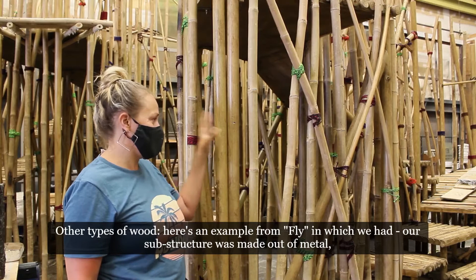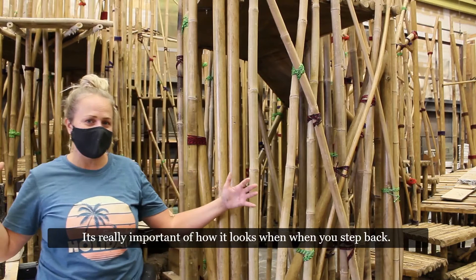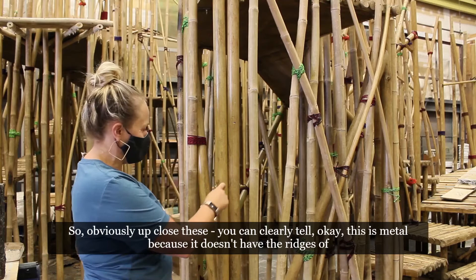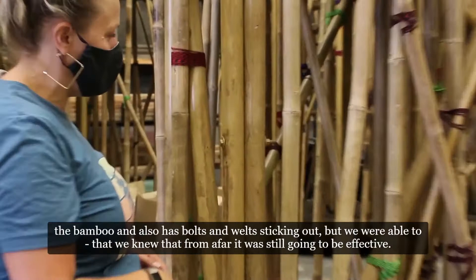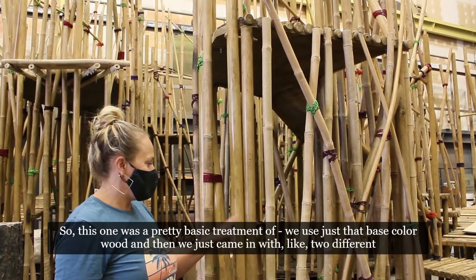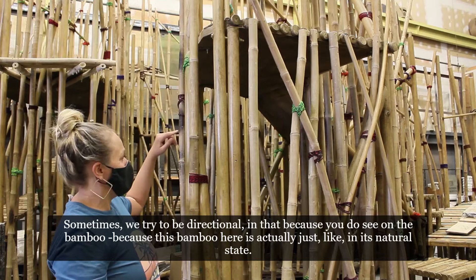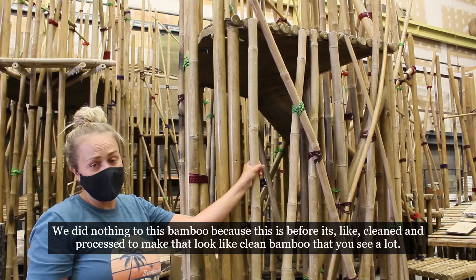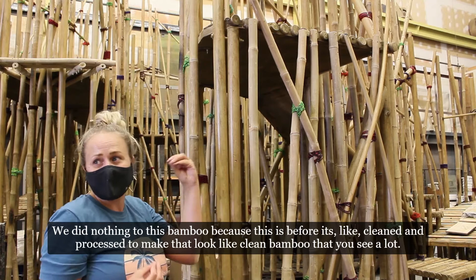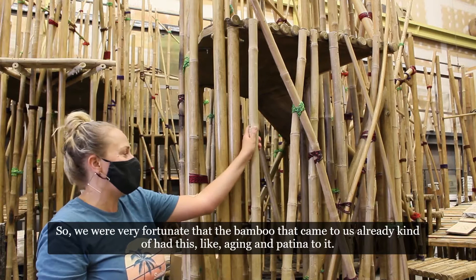Here's an example from Fly In where the substructure was made out of metal alongside real bamboo. It's really important in theater that no one is looking at it this close — what matters is how it looks when you step back. Up close you can clearly tell it's metal because it lacks the bamboo ridges and has bolts and welds, but from afar it's still effective. This was a pretty basic treatment: we used just a base color wood and then came in with two different colored glazes and literally just brushed them on. The natural bamboo already had aging and patina to it, so it was pretty simple to just come in and stipple some glazes over the metal to make them look cohesive.